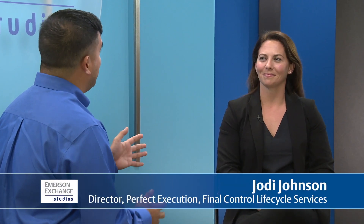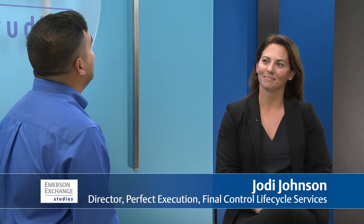Hello and welcome to Emerson Exchange Studios. I'm Eric Poggi-Sumangel. Joining me in studio is Jody Johnson from Emerson. She's Director of Perfect Execution for Final Control Lifecycle Services. Welcome, Jody. Thank you.